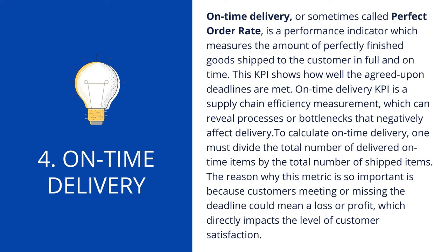4. On-time Delivery. On-time delivery, sometimes called perfect order rate, is a performance indicator which measures the amount of perfectly finished goods shipped to the customer in full and on time. This KPI shows how well the agreed-upon deadlines are met and can reveal processes or bottlenecks that negatively affect delivery. To calculate on-time delivery, divide the total number of delivered on-time items by the total number of shipped items. This metric is important because meeting or missing the deadline could mean a loss or profit, directly impacting the level of customer satisfaction.